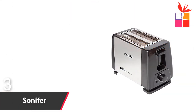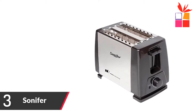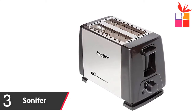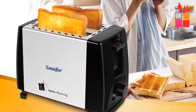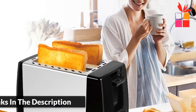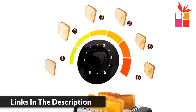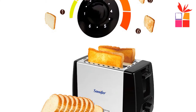Number 3: Sonifer 2-Slice Stainless Steel Toaster. Brand name: Sonifer. 2-Slice Stainless Steel Toaster — Automatic Fast Heating Bread Toaster, Household Breakfast Maker. 2-slice cool touch toaster with variable electronic browning control. Mid-cycle stop function. Auto pop-up and auto shut-off. Slide-out crumb tray, easy to clean. Power: 220–240 volt, 50/60 hertz, 600–700 watts.